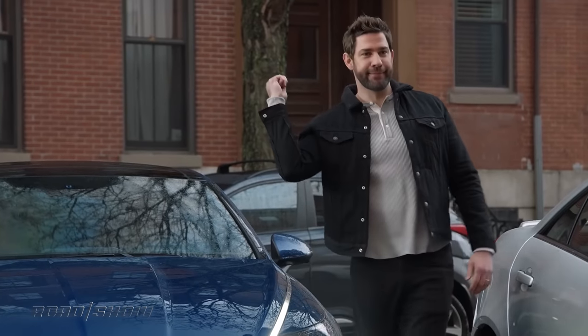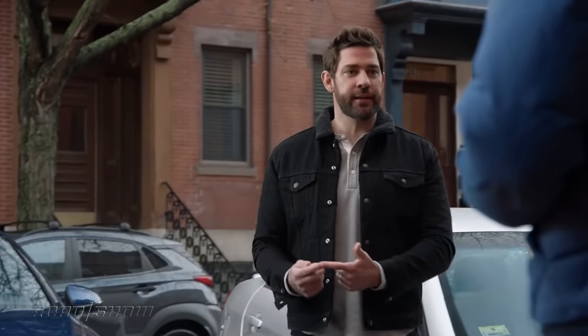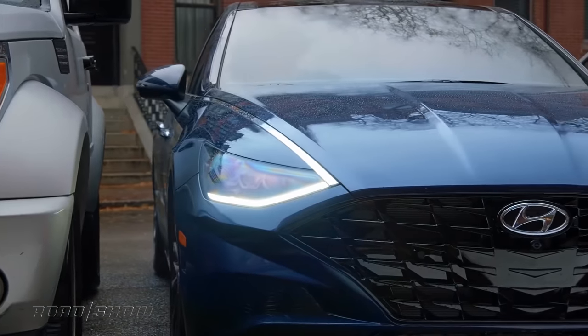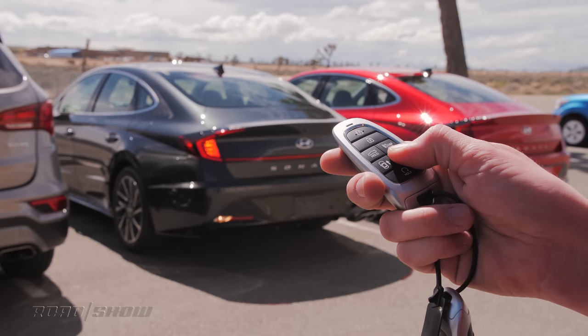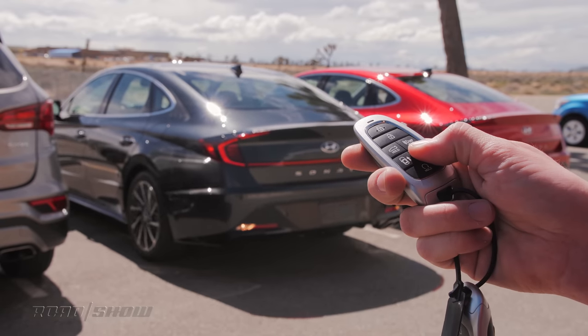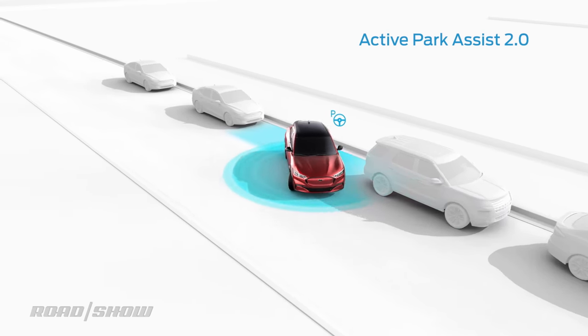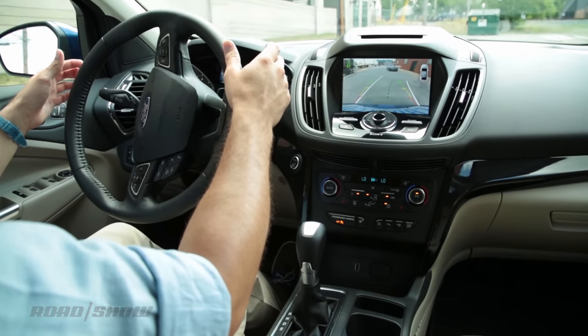It can even enable some pretty amazing features. Look — Smart Park! The car packs itself, it's smart, it's wicked, and it can park anywhere. Hyundai's Smart Park is super clever, but it could never work if that Sonata had a traditional shifter. Of course, other automakers offer similar systems, like Ford with its Active Park Assist, though you do have to be in the vehicle for that to work.